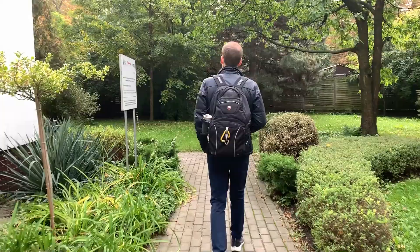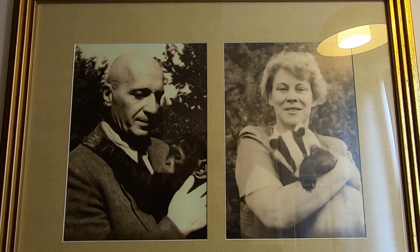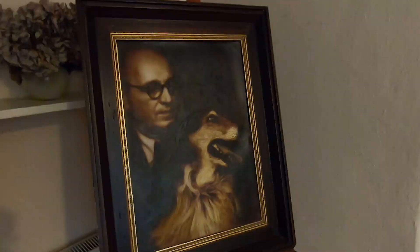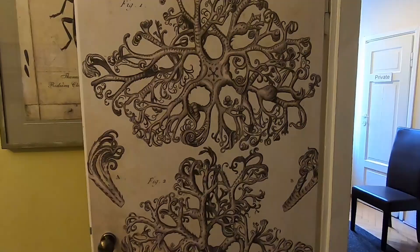It would appear it's locked. We have a 10 o'clock appointment. We're going to try and find a way in. After finding our guide, we begin the tour in the entrance hall where we're greeted by portraits of Jan and Antonina Zabinski — the zoo caretakers who facilitated hiding and aiding almost 300 people during the war.